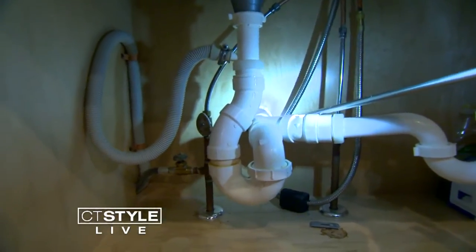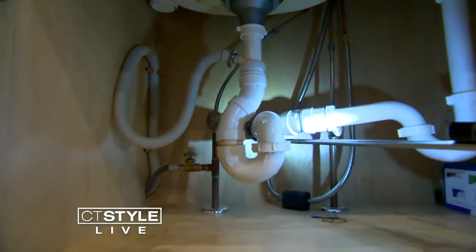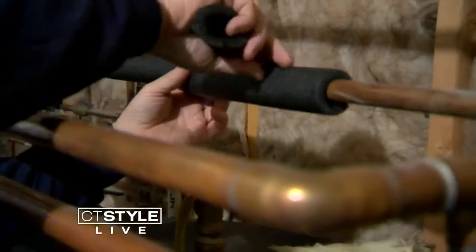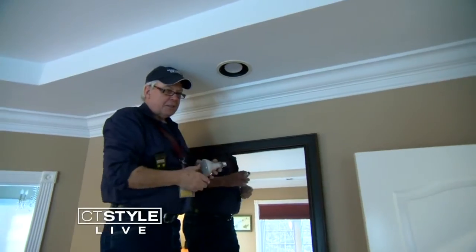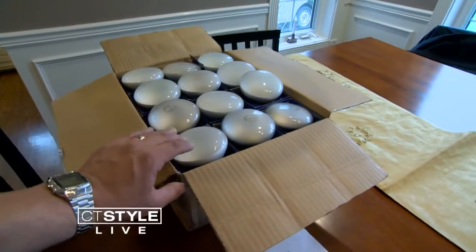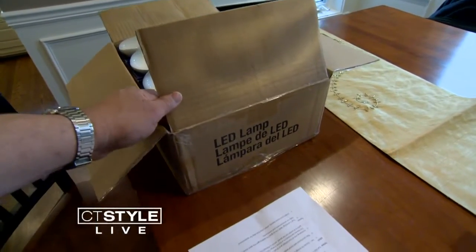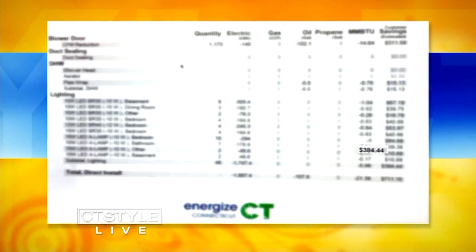Duct work is sealed off with tape, prohibiting any cold air from escaping. The open hole from the drain pipe under the sink was filled with foam to keep cold air out of the kitchen, while the pipes in the basement were insulated — similar to the way a jacket keeps you warm. The biggest money-saving solution came from changing out all 46 incandescent light bulbs to low-wattage LEDs. The final report estimates a yearly savings from that alone of $384.44.